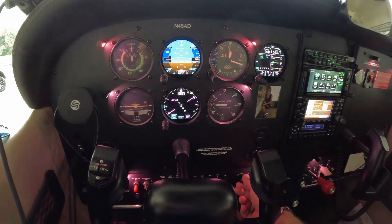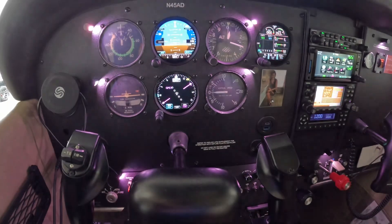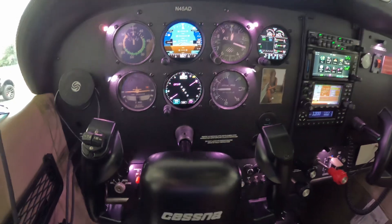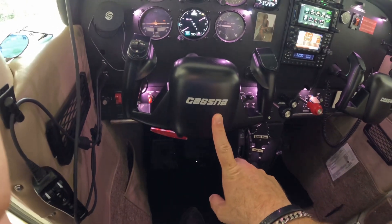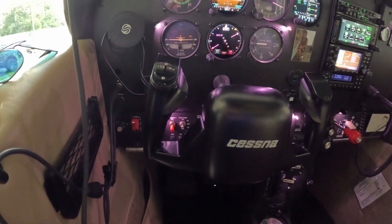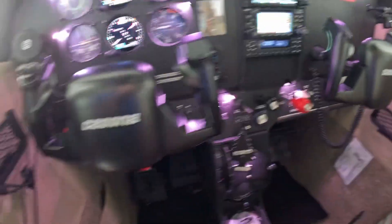I kept the original steam gauges here — I wanted to keep the vintage feel of the plane. It's a 1977, so I wanted to keep some of the old stuff, kind of like doing a little hot rod. I also had new yokes put in; the old ones were god awful. And I've got the trim wheel set up here for the future.